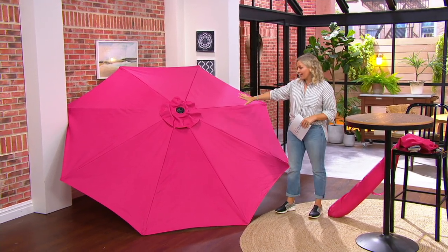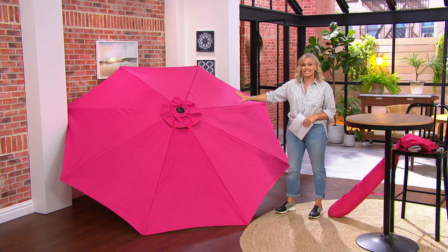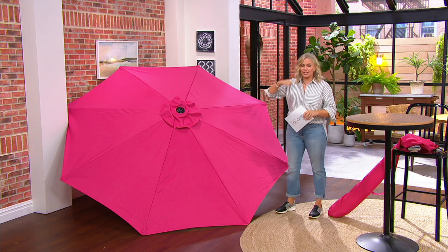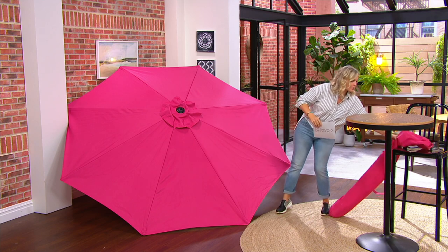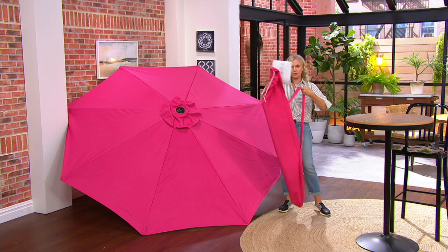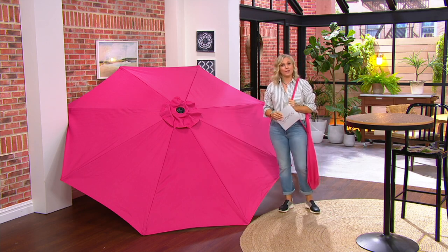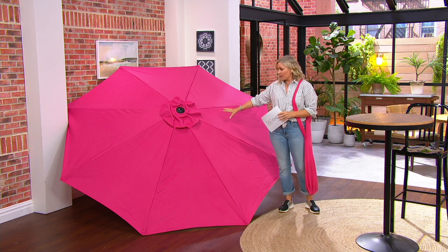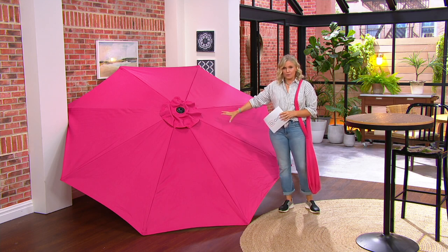Whether you're going outside to enjoy your morning coffee or watching the kids play, you're going to stay outside longer when you have that shade. This umbrella is nine feet in diameter — beautiful and gorgeous. It has a little crank and you're also getting the cover with a handle on it so you can take it with you. We've got gorgeous colors — this one right here is the red, and we've got a stripe too.